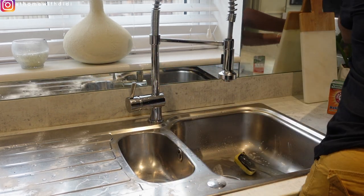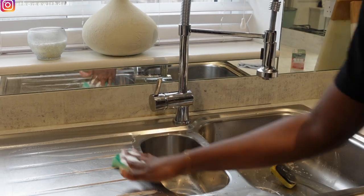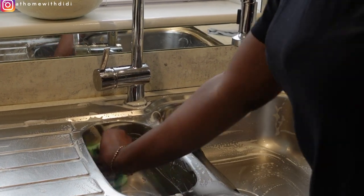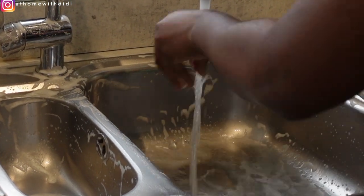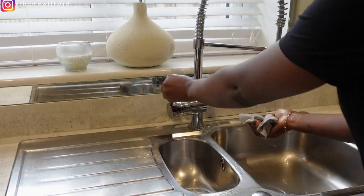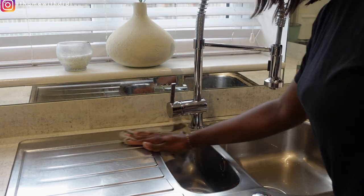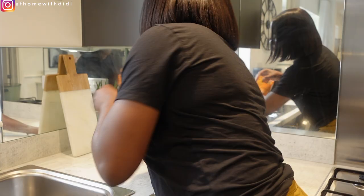Go ahead and smash that like button because you will see how many hours I spent filming this video. It is one thing to clean the whole house and another thing to film while cleaning. Once in a while, I like to use baking soda in my sink because it keeps it really shiny. If you're struggling to keep a shiny sink, try this baking soda and let me know in the comment section. You can see mine looks as good as new.